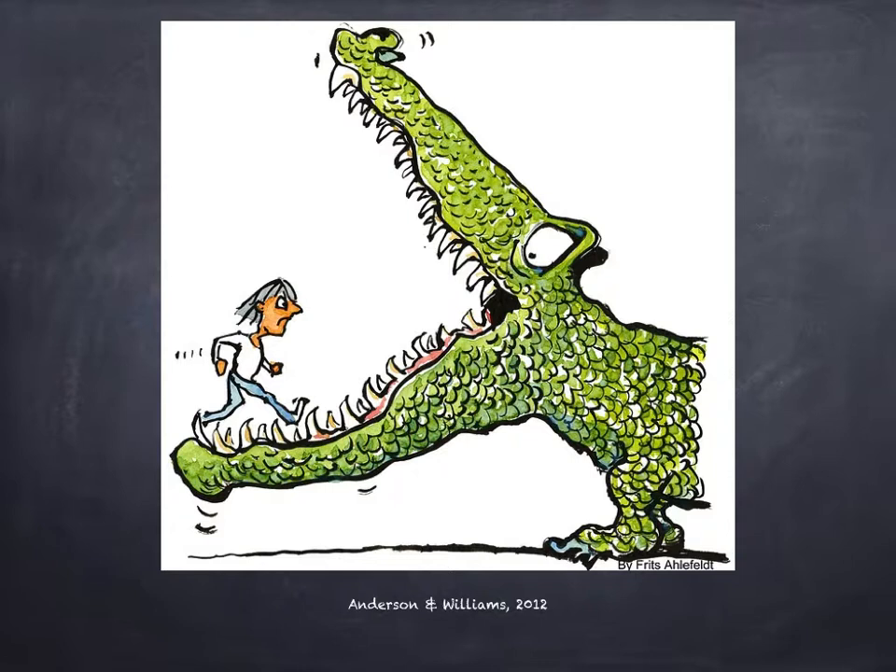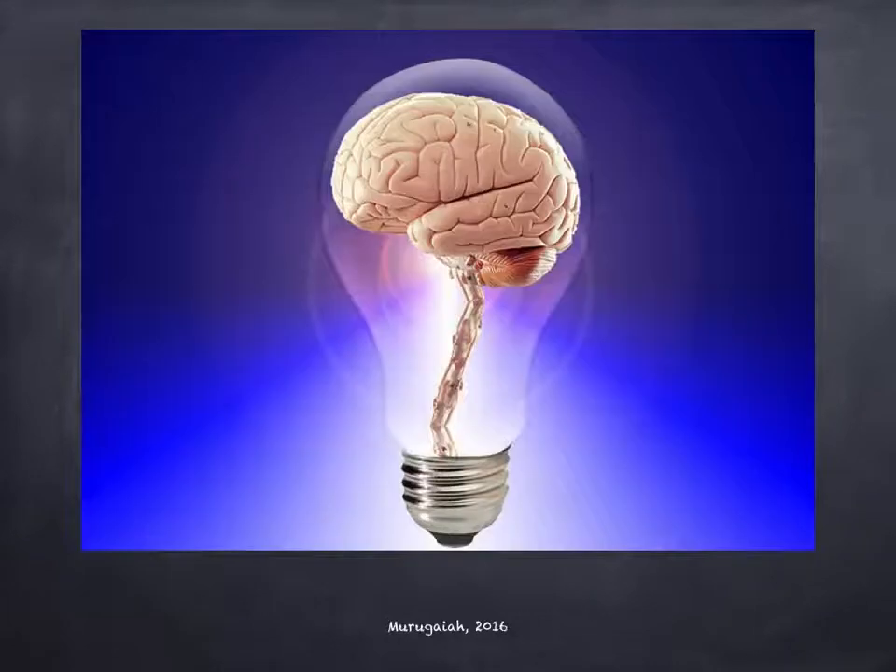Some challenges of using PK in classes include students needing to be taught how to correctly do PK presentations. This takes time away from instruction because you need to model how it's done so they can see it. It also takes students more time to develop and practice presentations, because they have to memorize everything they are going to say — they cannot depend on bullet points or words on the slide.